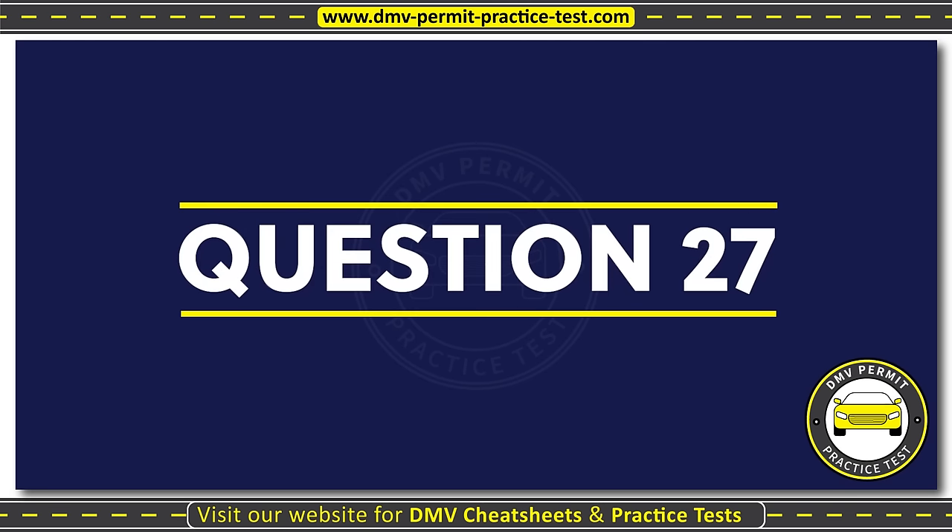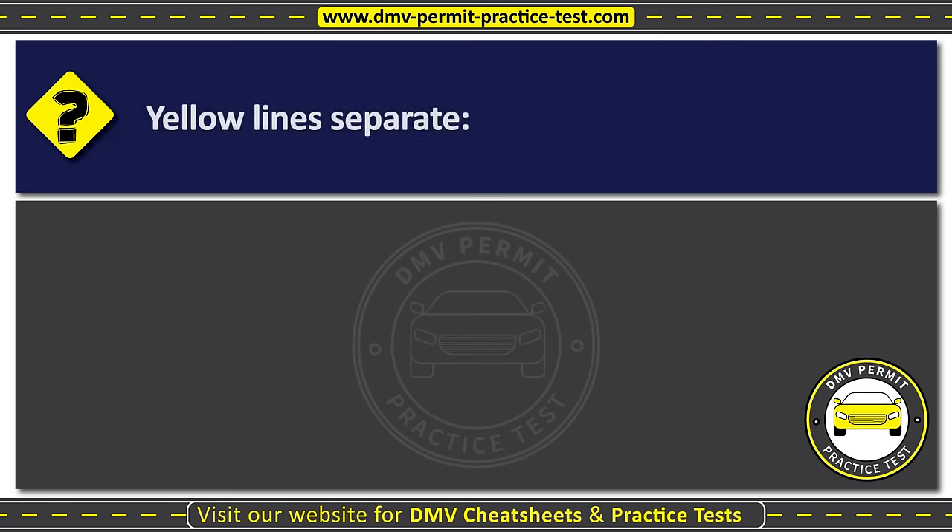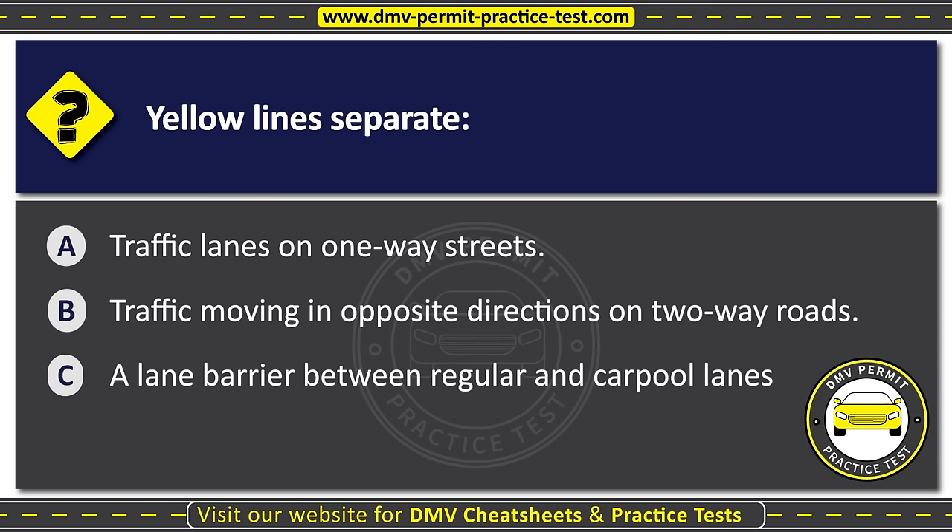Question twenty-seven. Yellow lines separate: Option A: Traffic lanes on one-way streets. Option B: Traffic moving in opposite directions on two-way roads. Option C: A lane barrier between regular and carpool lanes. The correct answer is Option B: Traffic moving in opposite directions on two-way roads.